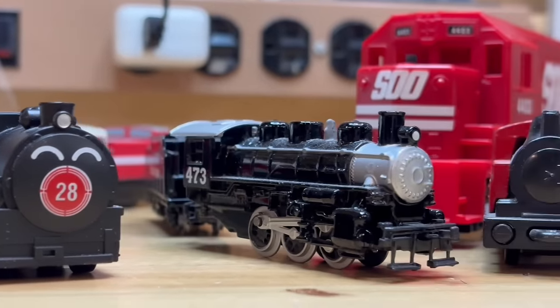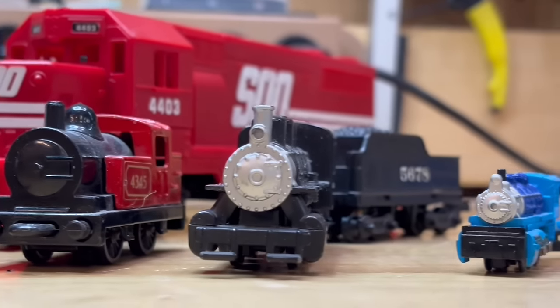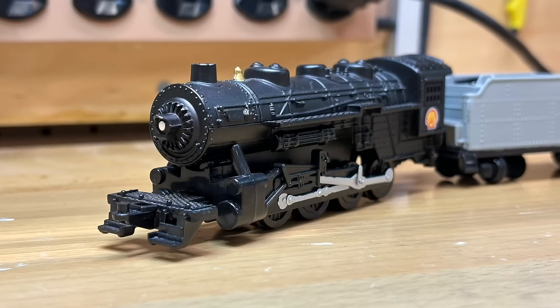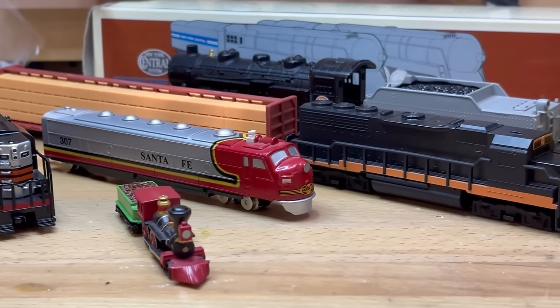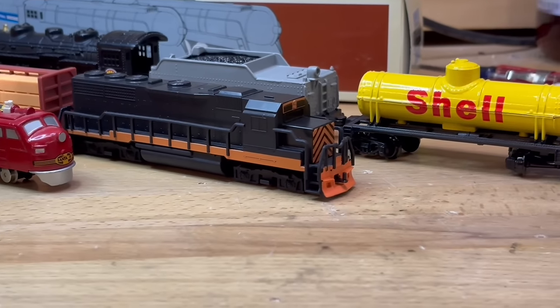As pretty much everyone knows, I like to collect on the strange and weird side of train related stuff. Not every little train I own is worthy of its own video because it may have been a one-off, it's not that interesting, or I simply don't own all the pieces and don't intend to. This video fills in that gap of the little trains I have received over the past couple years that I do not plan on dedicating entire videos to.